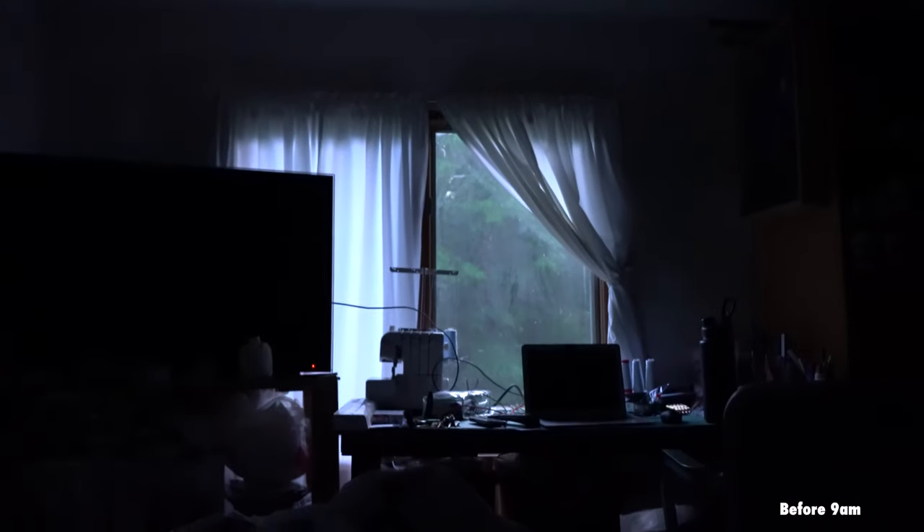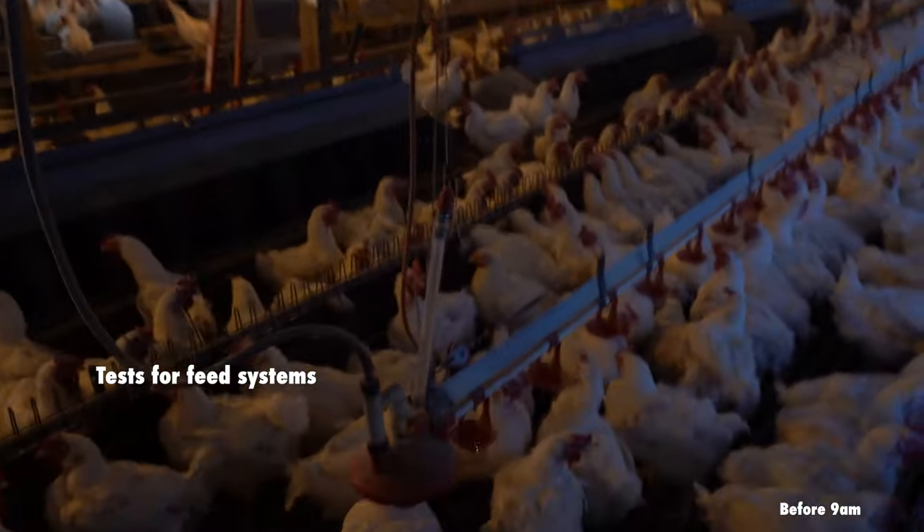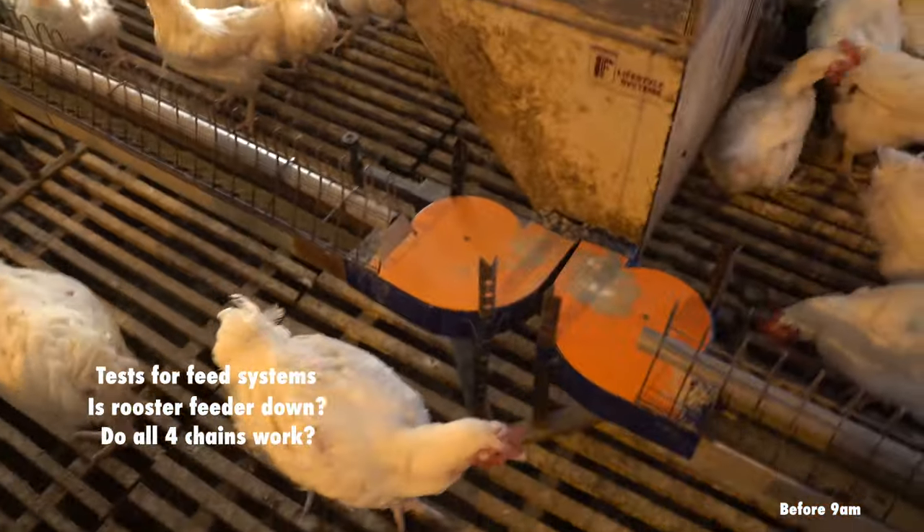Early in the morning before sunrise all the chickens will eat their feed. Both feeding systems are activated by the chicken house computer so the farmer doesn't have to be there. That said, the first thing the farmer should do when they wake up is check if both feeder systems worked. I'll wake up and check if the systems ran — I won't eat breakfast or brush my teeth, I'll just put on my pants and drive to the chicken house. Upon walking to the house I'll see if the rooster feeder is on the ground and I'll turn on the chicken chains to see if all four chains work.